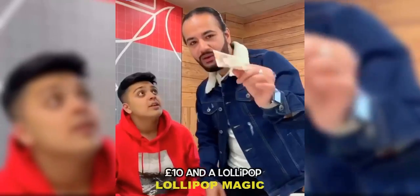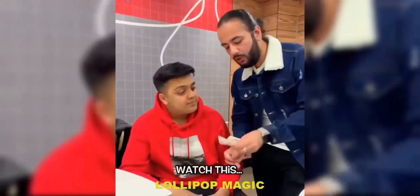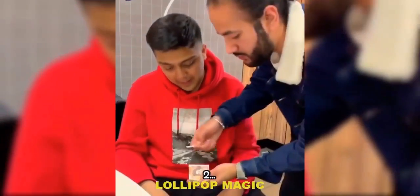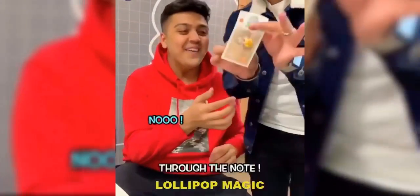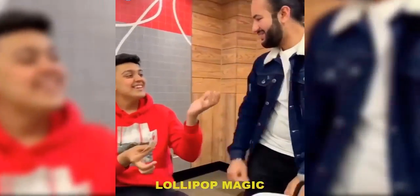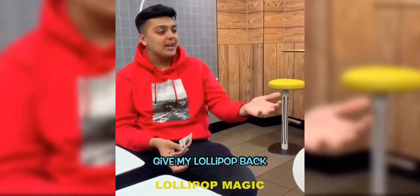It's gone. Ten pounds and a lollipop — watch this. Watch for me right over here, bro. Right over here, yeah? Three, two, bang. No! Through the nose. What? Wait, wait, watch. You're lying. There you go. What? Give my lollipop back. No.